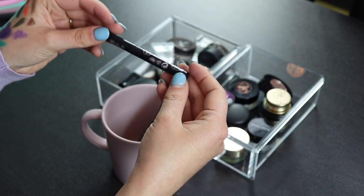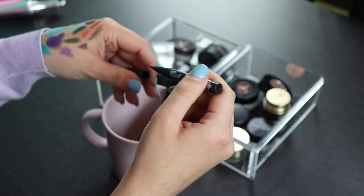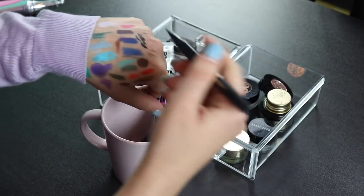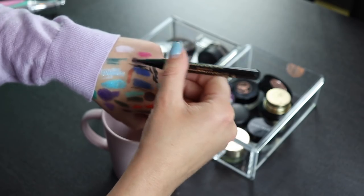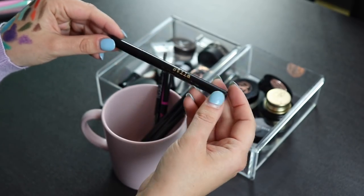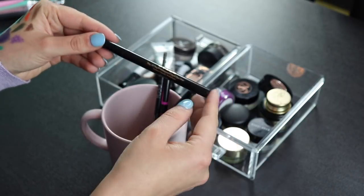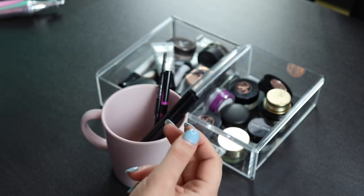I'm also keeping my Kat Von D liquid liner — it's good to have when I'm traveling and want something smaller. Next up is my Stila liquid liner. This used to be my holy grail liner. It's pretty new but I haven't really worn it much because I found other ones I like more. Since it's pretty new, I'm going to keep it — it's nice to have backups in my collection.